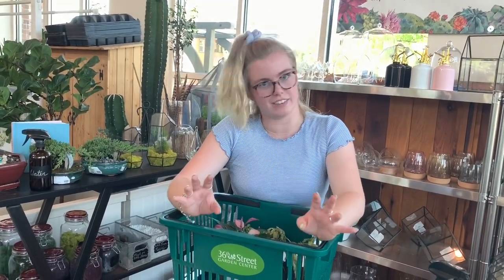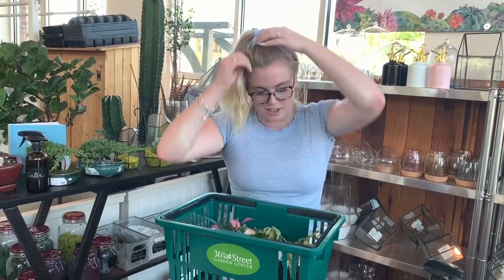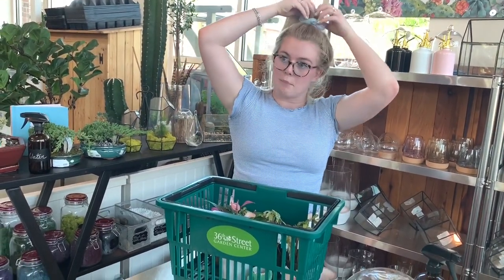We're at the 36th Street Garden Center right now. One of my favorite plants of all time — and I don't know if it's in this video or the last one, I haven't edited it yet — is the variegated Pilea cadierei, or the aluminum plant. And we have them 50% off right now because they forgot to water them for like a week.